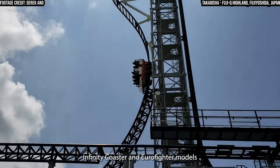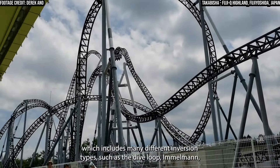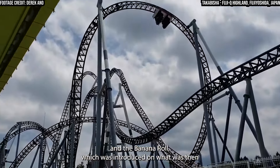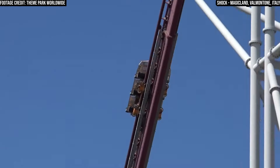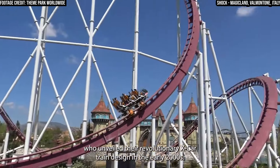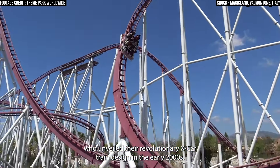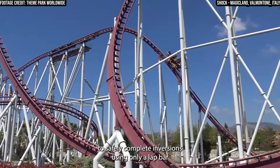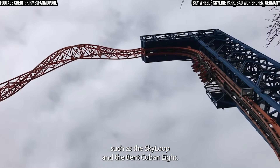Gerstlauer's Infinity Coaster and Eurofighter models have become renowned for their unique elements and versatility, which includes many different inversion types such as the Dive Loop, Himmelmann, and the Banana Roll — which was introduced on what was then the world's steepest roller coaster, Takabisha. Another manufacturer to attempt to introduce unique and versatile elements is Mauer Rides, who unveiled their revolutionary X-car train design in the early 2000s. These trains were designed to safely complete inversions using only a lap bar, and therefore emphasised hang time on their inversions, such as the Sky Loop and the Bent Cuban 8.